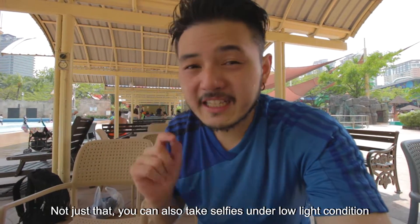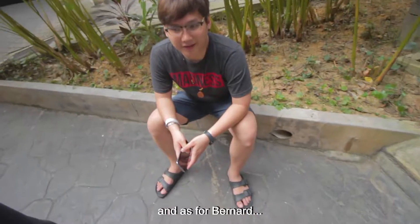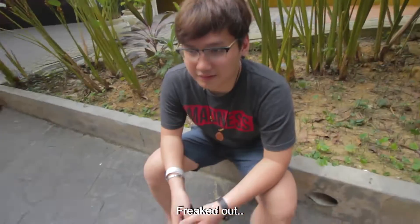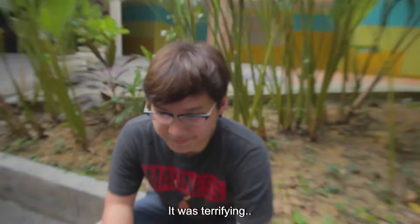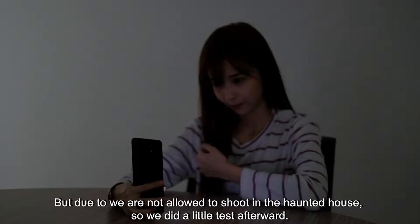Not just that — you can also take selfies in low light. We just got off from the Ghostbusters haunted house and our whole group freaked out — it was damn scary! Since we weren't allowed to shoot inside the haunted house, we did a little test after.